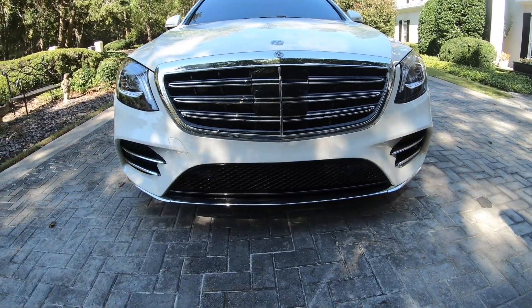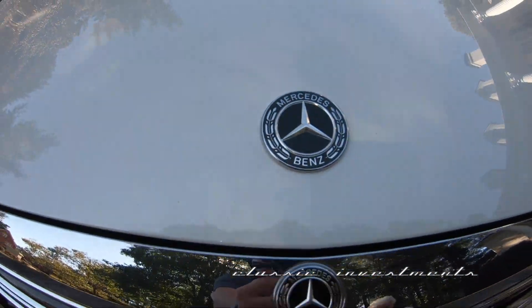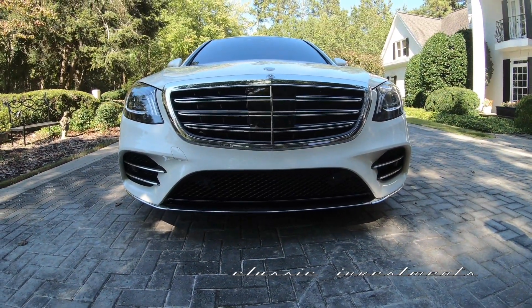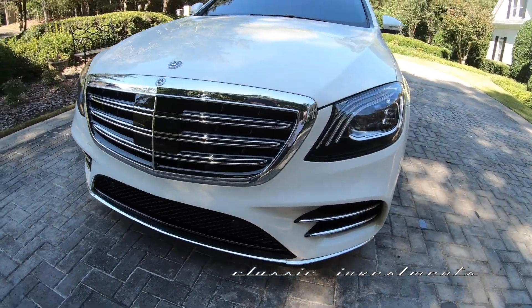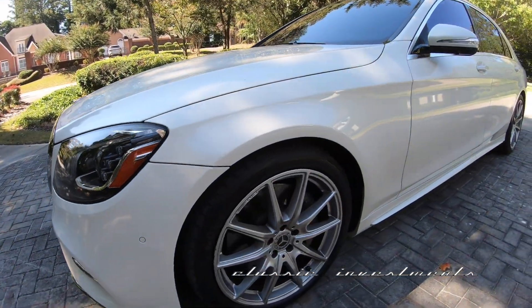Okay, thanks for admiring my 2019 Mercedes S560. Sam, as you know, I try to get a Mercedes luxury sedan every year, and this has been the finest, the best late-model Mercedes I have ever owned, and it's been an absolute pleasure to drive.